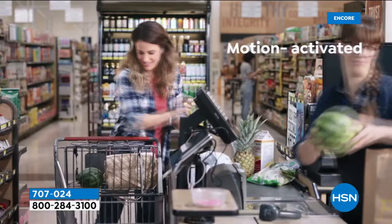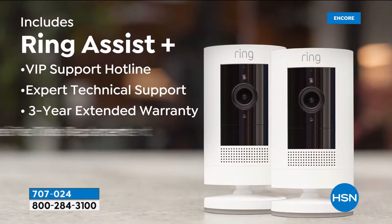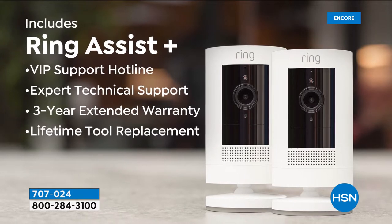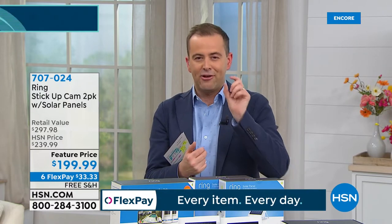Why is Ring doing this incredible offer — lower than anybody else in America? One easy answer: HSN helped launch the Ring company. Jamie Siminoff, the creator — you see him on adverts traveling around with Shaq, making neighborhoods safer — was in this very studio launching these products five years ago. The Ring company and Jamie himself have always given HSN customers extra sweet deals.